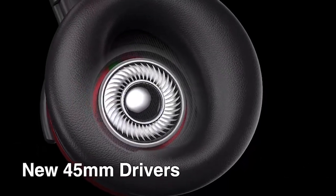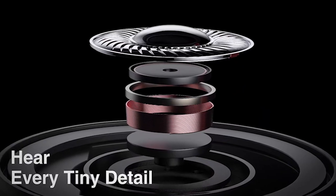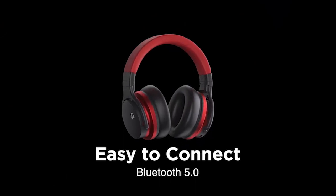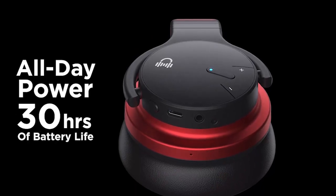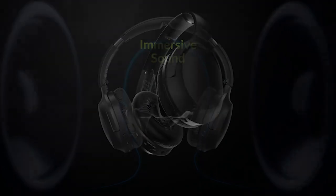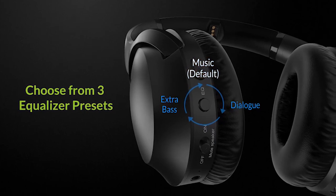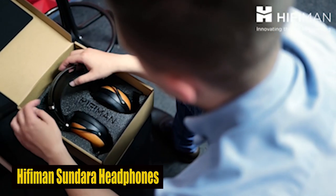Exploring the realm of the best headphones for the Samsung Galaxy S24 Plus unveils a spectrum of audio excellence. With the S24 Plus's advanced audio capabilities, finding the perfect headphones enhances your listening experience to new heights. From wireless earbuds providing seamless connectivity to over-ear headphones delivering immersive soundscapes, the ideal pair combines comfort, style, and premium audio quality. I have prepared this video guide for the best Samsung Galaxy S24 Plus headphones 2024, so let's get started.